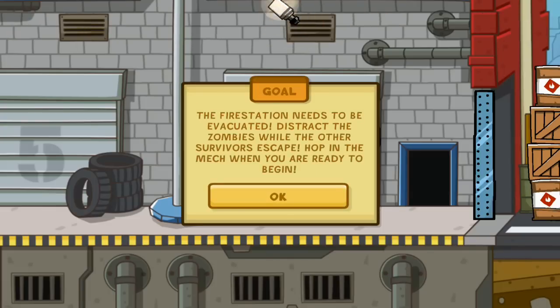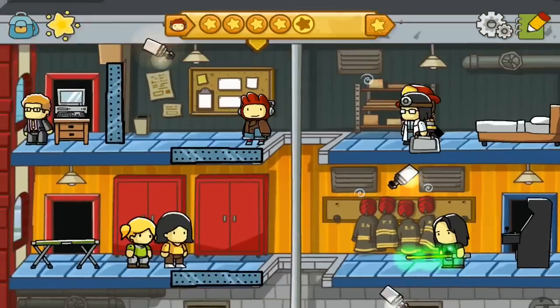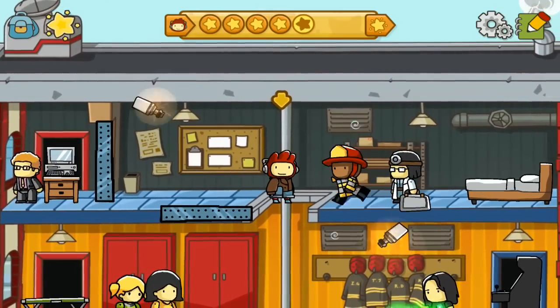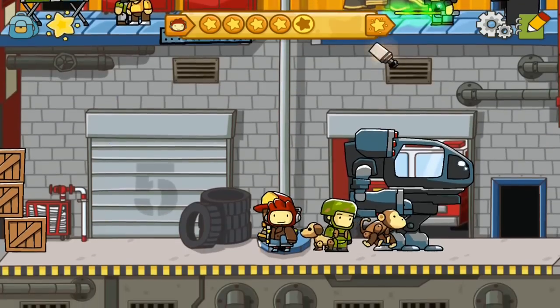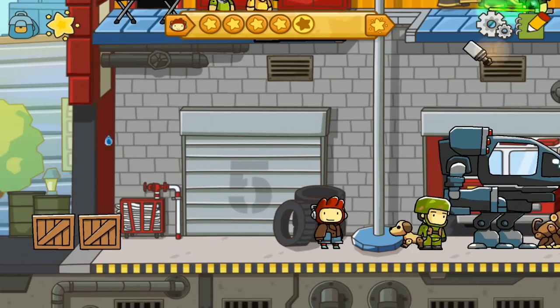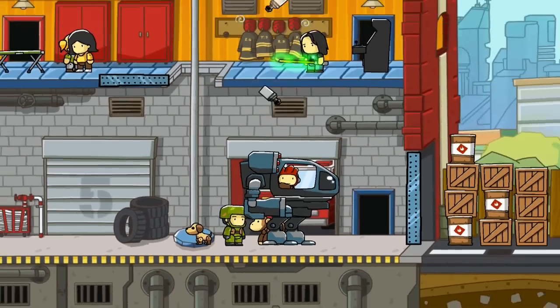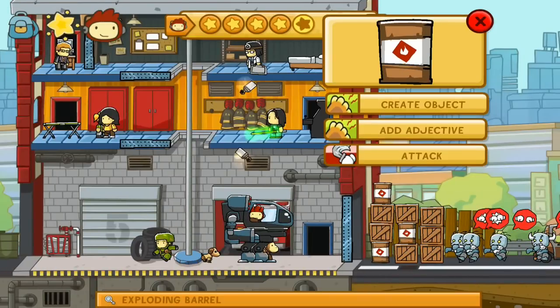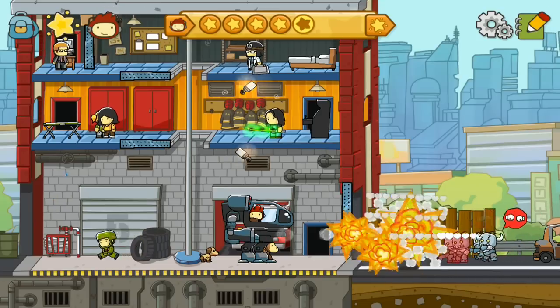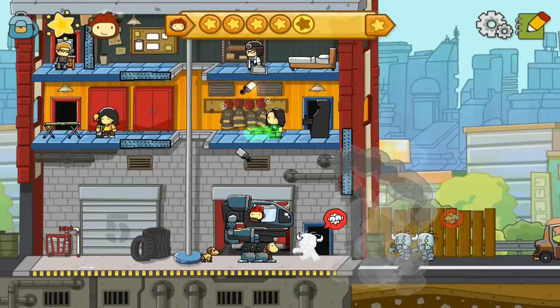The fire station needs to be evacuated — distract the zombies while the other survivors escape. Hop in the mech when ready. It doesn't look like a monkey mech — I wanted to see a robot monkey baby. Puppy, baby, monkey — those three things should never be combined, ever. They look disturbing together, but separately they're cute.